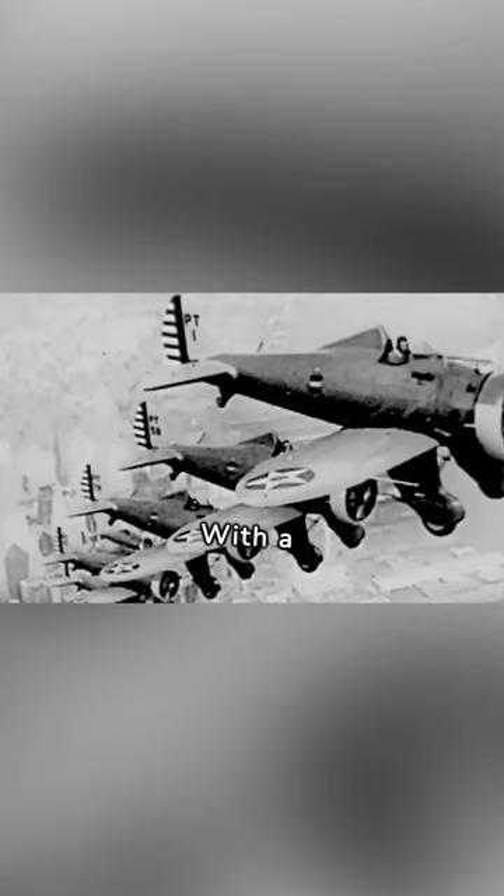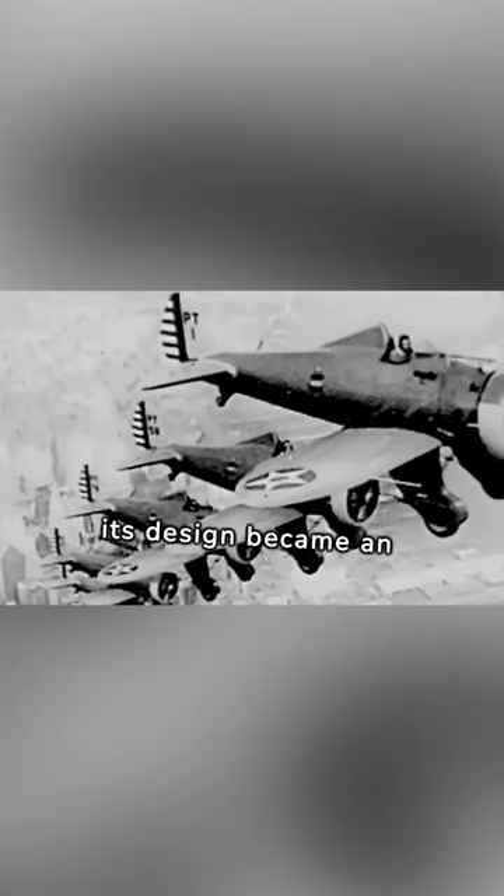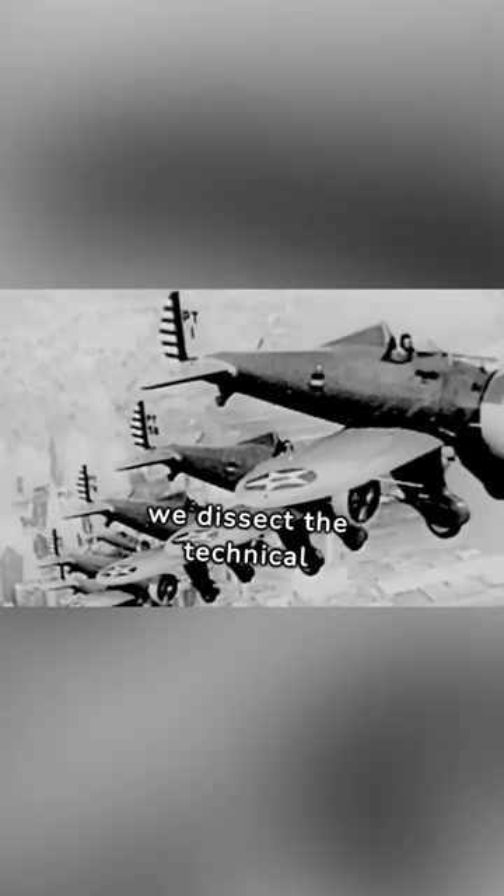With a wingspan of 27 feet and a length of 23 feet, its design became an iconic symbol in the skies. Join me as we dissect the technical specifications that defined the Sky Guardian.